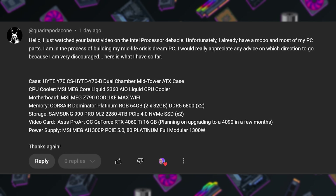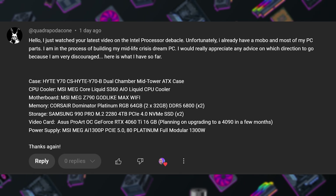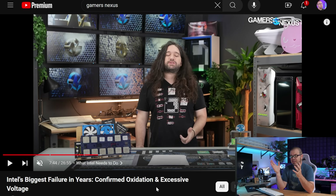Our first question came from Quadra Paracon, who was recently watching videos on the Intel processor debacle — the ongoing situation with Raptor Lake and Raptor Lake Refresh CPUs, 13th and 14th gen Intel processors. If you haven't already watched it, check out the GamersNexus video on this subject — Steve and his team have been very on top of the situation. To summarize, high voltages as well as oxidation over time seems to be the driving force behind a much higher failure rate for 13th and 14th gen CPUs, particularly on the desktop side.